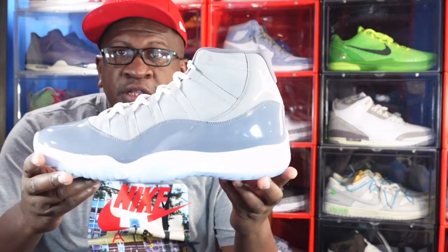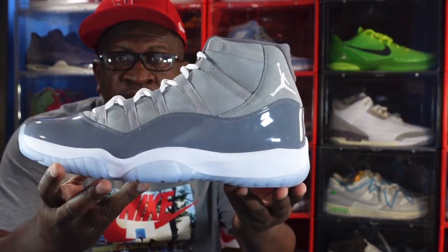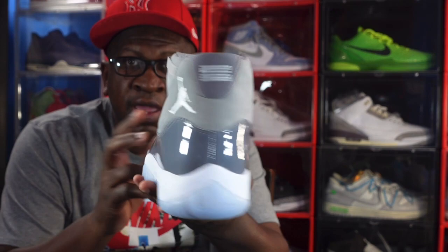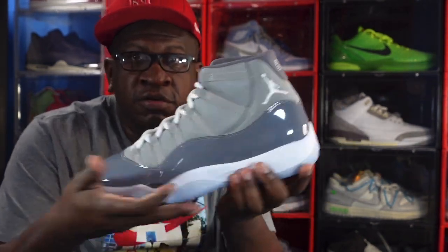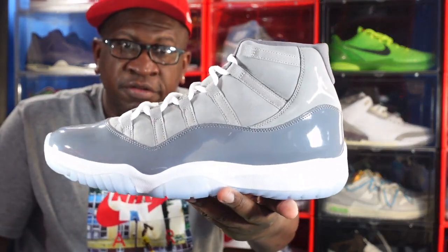Coming in at number 13 on the countdown is one of the most iconic silhouettes — a classic sneaker that people go crazy for every time it comes out. It drops during the holiday season. I'm talking about none other than the Jordan Retro 11 Cool Gray, the 2021 version. I still have my 2010 pair that I wear a lot, so my 2021 pair is still on ice — deadstock, guys. This is number 13 on the countdown.